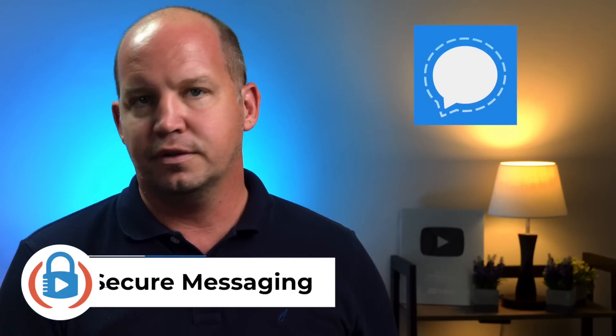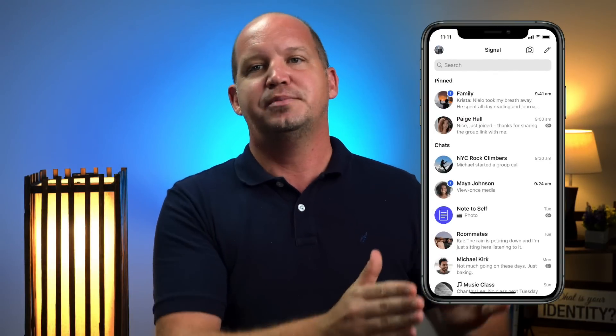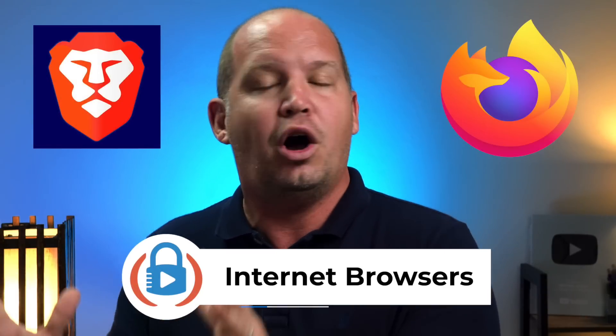I'm talking about things like Signal for your messaging, as opposed to WhatsApp, Messenger, or even iMessage. Some of those claim to be end-to-end encrypted, but Signal has been end-to-end encrypted and privacy-first from the beginning, and that's what makes it such a powerful tool for those who want to make sure their communication is private and can't be seen by anybody else. The same goes for Brave or Firefox — any alternative to Chrome that is better for your privacy. I've already done a video on why you should no longer be using Chrome, and this is free. There's no reason not to switch because it feels the same, it's easy, and it's so much better for your privacy.